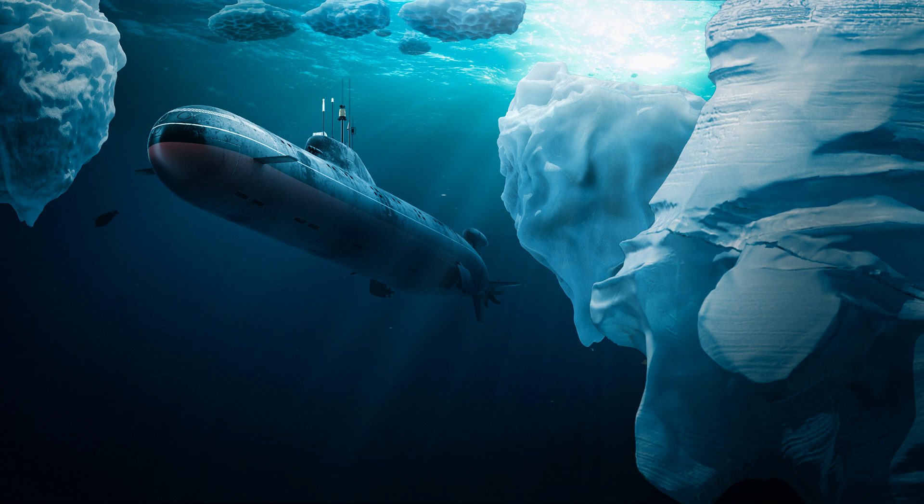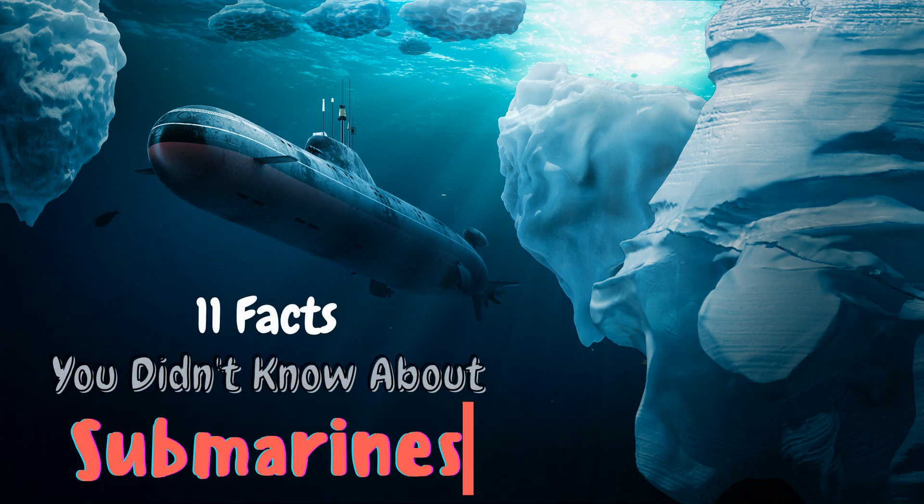Hey guys, in this video I will be sharing with you 11 interesting fun facts you did not know about submarines. If you're new here, a big welcome — please subscribe to my channel.